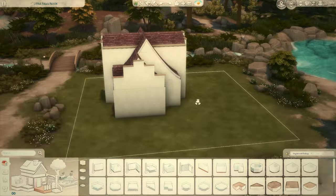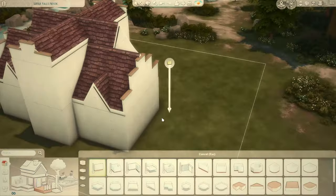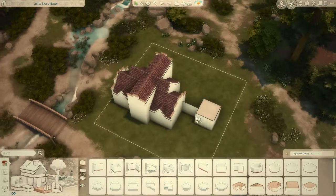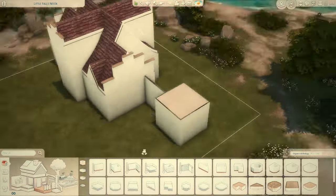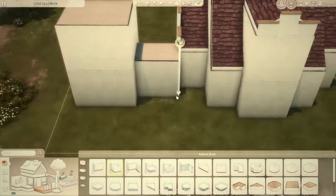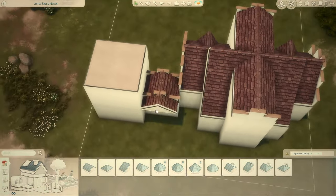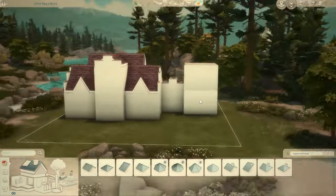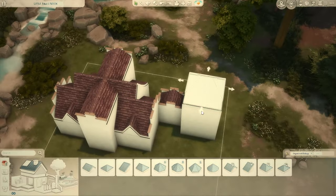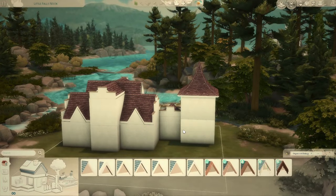I liked the background of the water when I was building, so I decided on that. I also have this build on the gallery furnished and unfurnished, so if you want to furnish it yourself and keep the exterior decorations, you could download it unfurnished. It also uses fewer packs that way. I wanted to offer both because if you don't have the packs and you download a furnished build, it sometimes replaces furniture with really ugly base game furniture or deletes it completely.